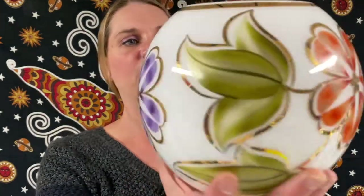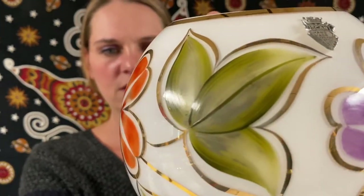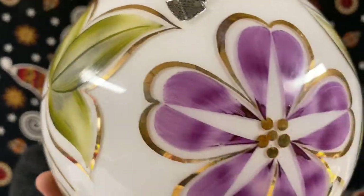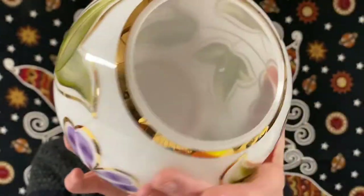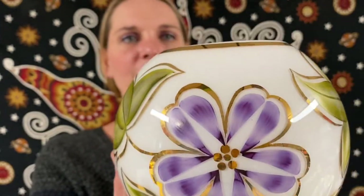Next up, here we have a vintage Czech glass flower bowl vase. It has gold trim and you can see it has its little sticker there as well. Very cute flower bowl — this one will be for $21.